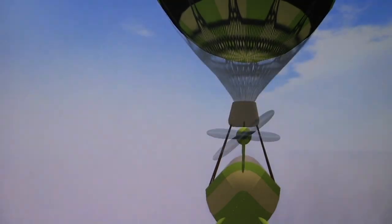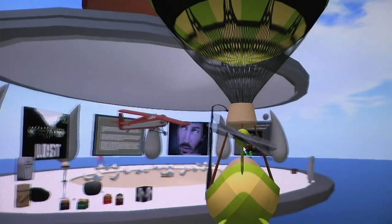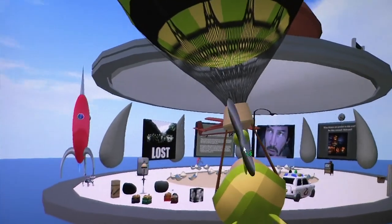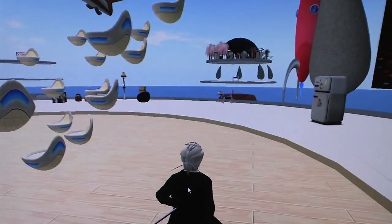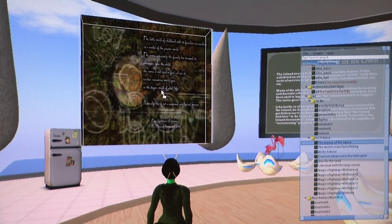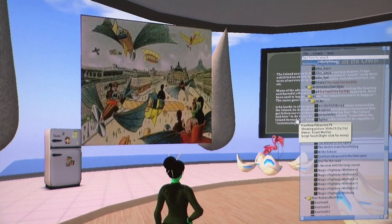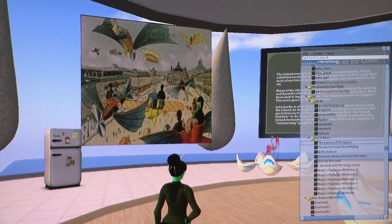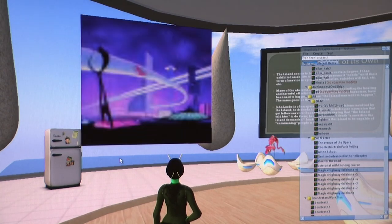A breathtaking balloon ride reveals multimedia rich classrooms set above cloud level. The virtual classrooms provide a space for active learning and multimedia interactivity. Students are encouraged to finish the classroom by contributing objects and shareable media. The 20th Century Humanities classroom is enabled with shareable wall panels that students can place their own images onto the screen.